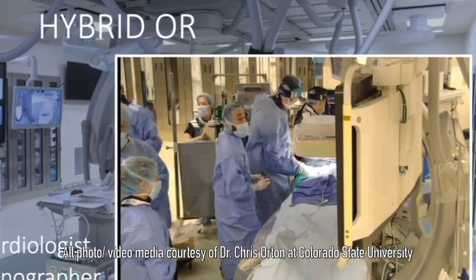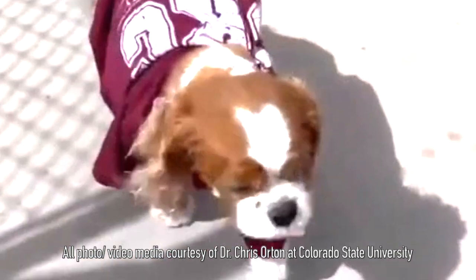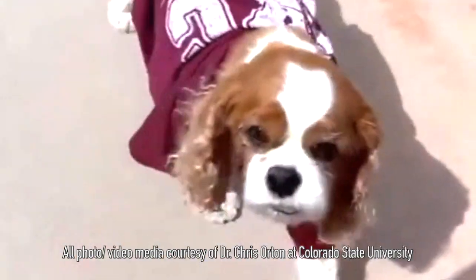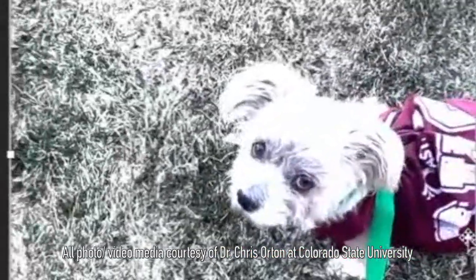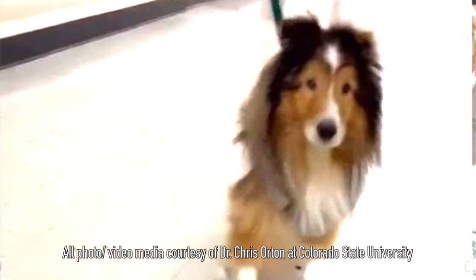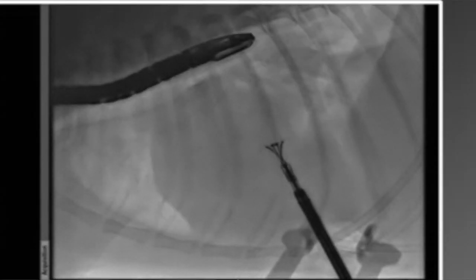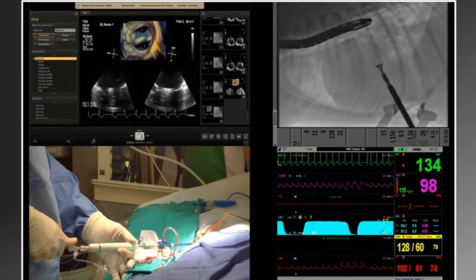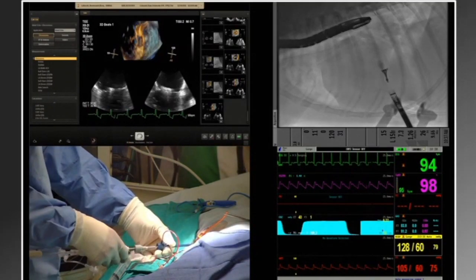This is going to be a very important advance in the field of veterinary cardiology. Dogs have walked outside the same day as the procedure. It is truly minimally invasive. Compared to open heart surgery, the recovery is the most satisfying thing. Some dogs we have reduced the leak down to almost nothing. This new procedure has completely revolutionized how mitral valve disease can be treated. This will become standard of care at some point.